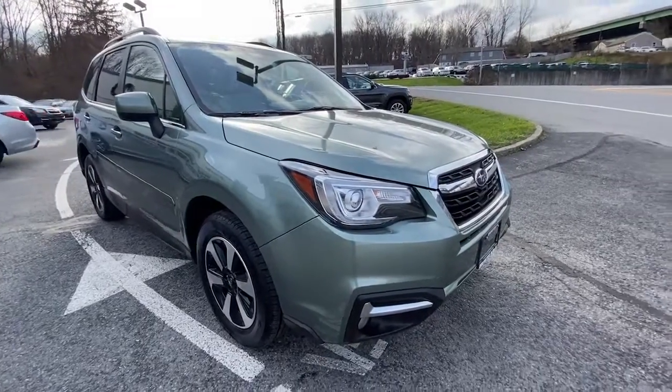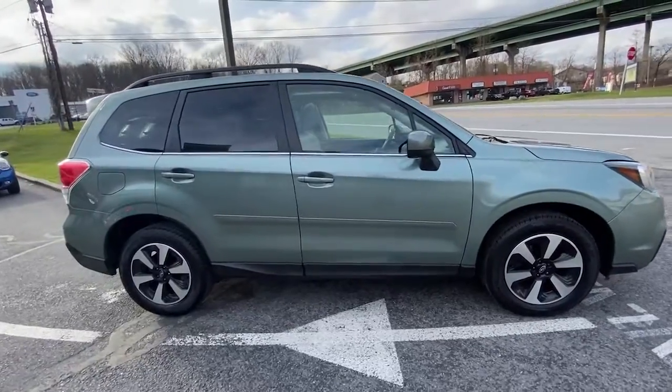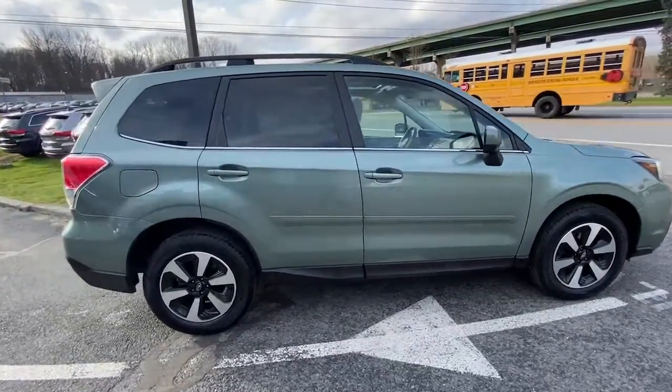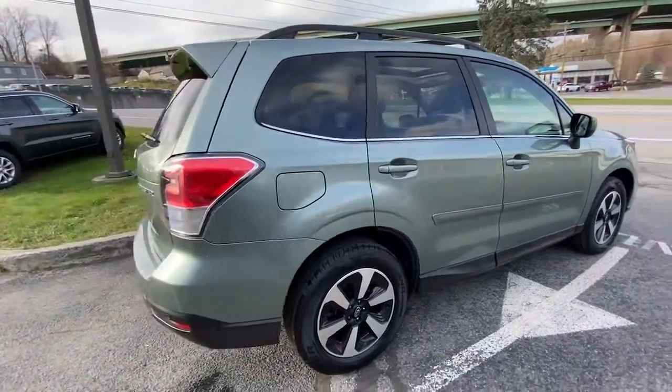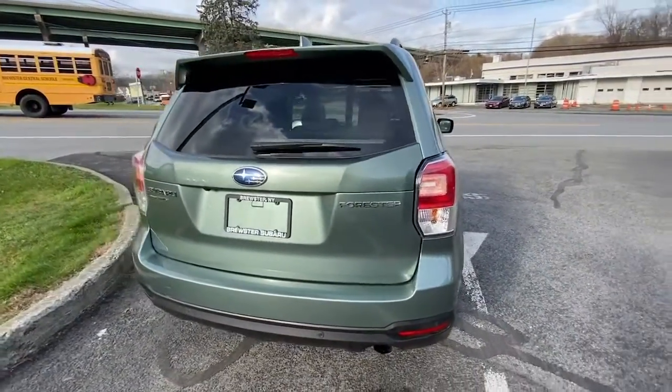You'll have love at first sight with the 2018 Subaru Forester. This vehicle still has fewer than 60,000 miles on the clock, so it won't last long. Relax and enjoy the ride in this comfortable, capable Forester.